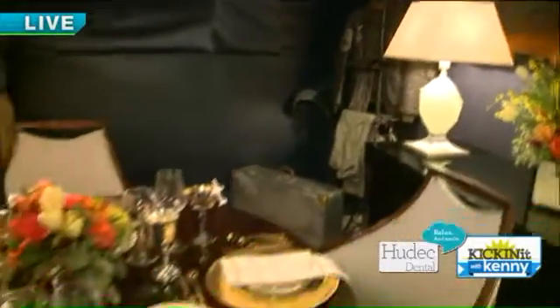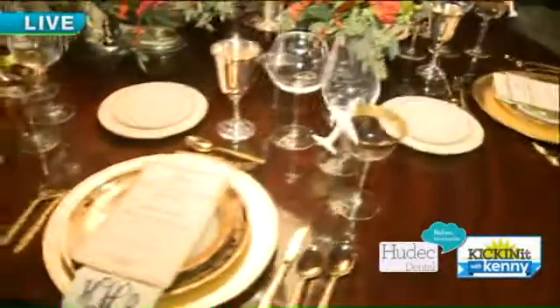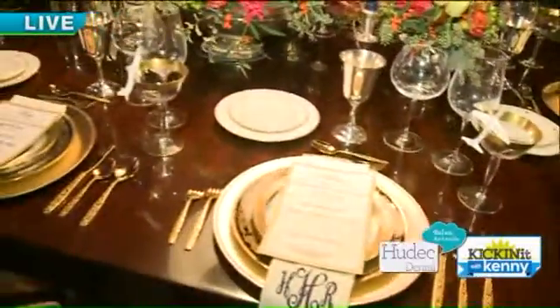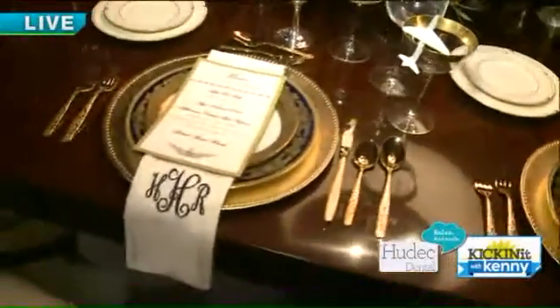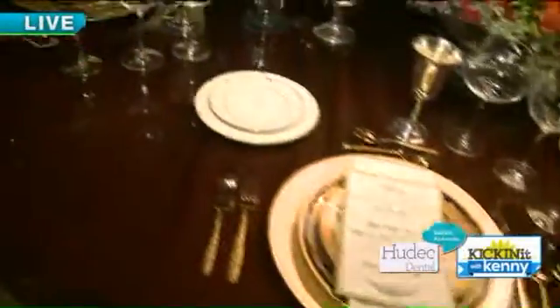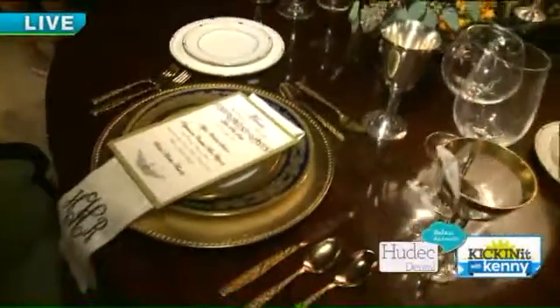Let's talk about the table with the chargers — you chose gold. Why is that? Gold's really hot today. Everybody loves gold, and also it's to keep in the theme of the 1930s as well. So that's what we would see on a 1930s table too. Yes, the menu's pretty authentic. We have the dinnerware, and everything's pretty authentic to the time frame.